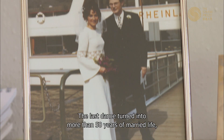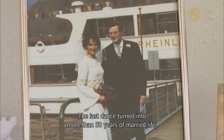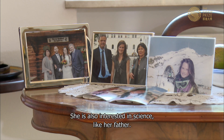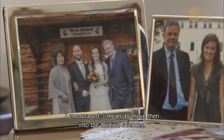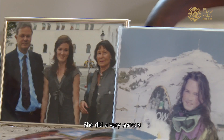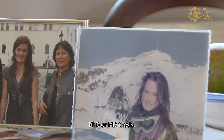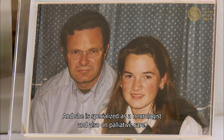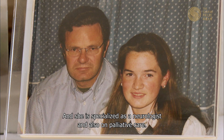That last dance turned into more than 50 years of married life. They have a daughter who is also interested in science. Wolfgang encouraged her to move into the medical sciences — she completed a serious PhD and MD thesis and is now specialized as a neurologist, also working in palliative care.